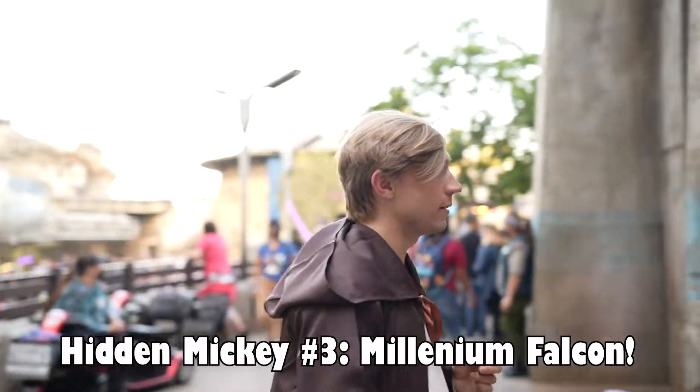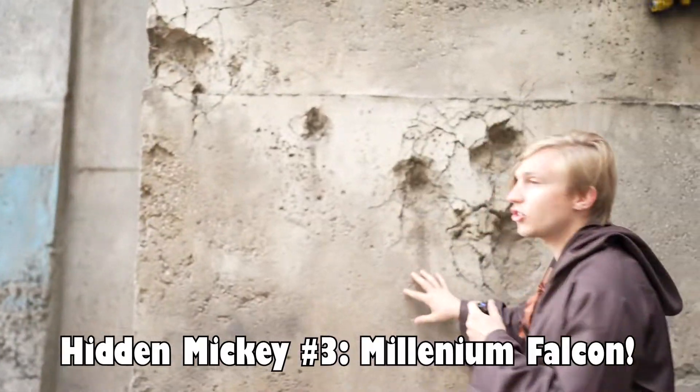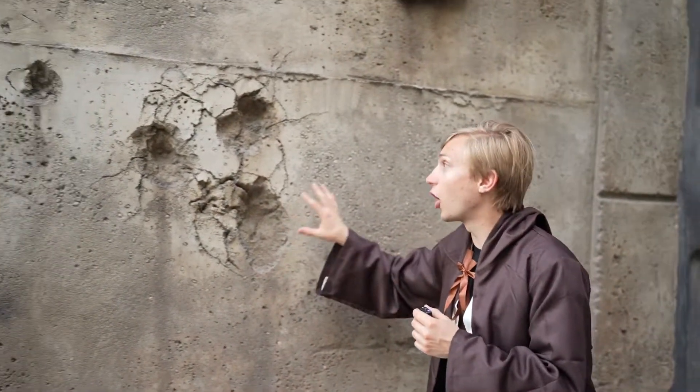If you come around this way, these three blaster holes make a perfect hidden Mickey. As soon as you exit Smuggler's Run, if you turn right and go up the ramp, that's where you can find this hidden Mickey. It's kind of out of the way, but there are also a few other hidden Mickeys on some attractions that are really, really cool.